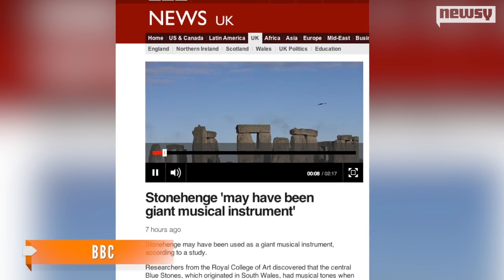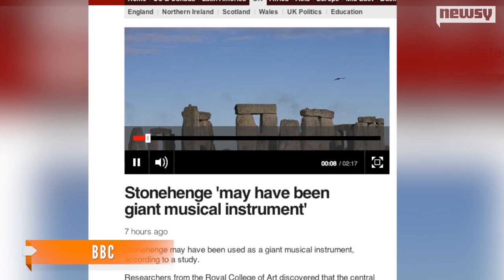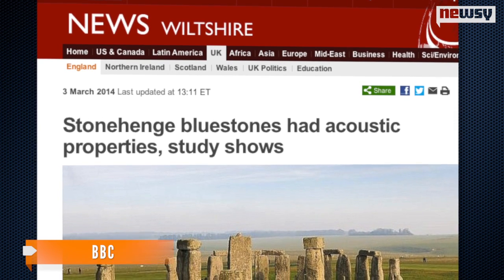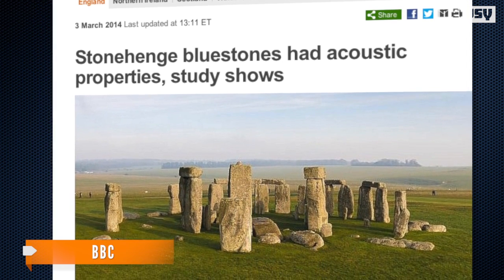Listen to this. "Well, it's not the sound you expect of rock on rock, no." Researchers out of London's Royal College of Art say that's the sound some bluestones — one of the rock types found in Stonehenge — make.